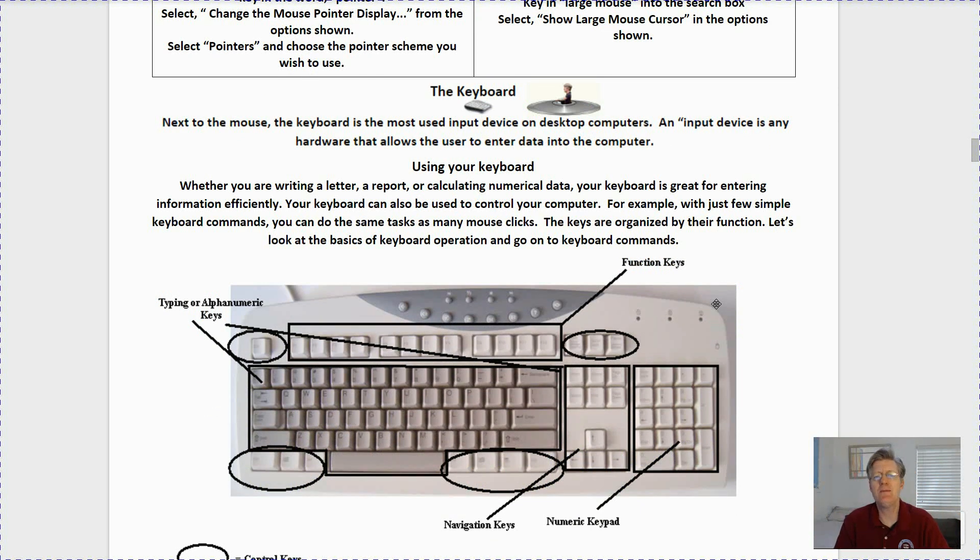Next to the mouse, the keyboard is the most used input device on desktop computers. An input device is any hardware that allows the user to enter data into the computer. Whether you are writing a letter, a report, or calculating numerical data, your keyboard is great for entering information efficiently. Your keyboard can also be used to control your computer — with just a few simple keyboard commands you can do the same tasks as many mouse clicks. The keys are organized according to their function.